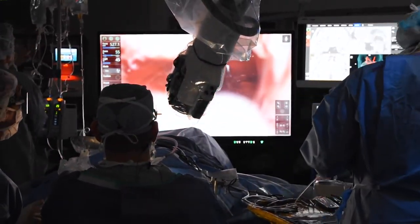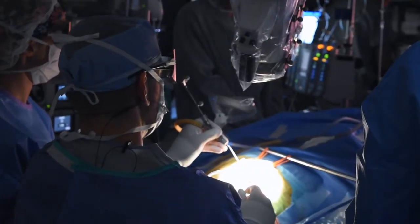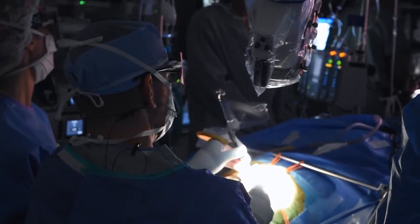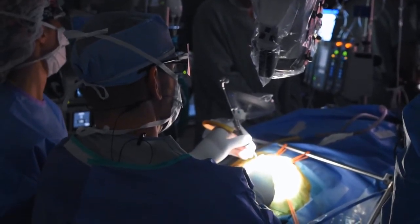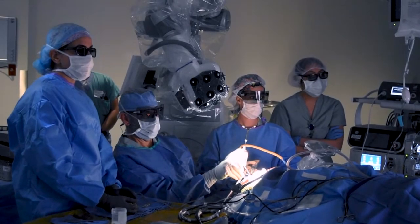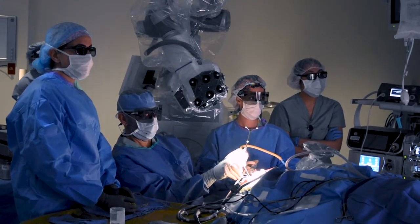With Synaptive I can continue operating the entire time. There's a little microphone and the robot responds to voice commands, so I can continue operating with my hands working the whole time. This does decrease surgical time, and that's certainly better for the patient.